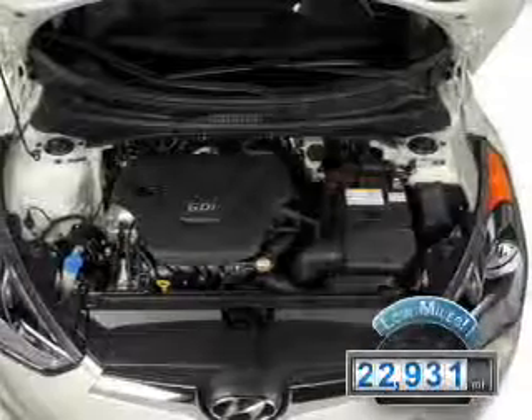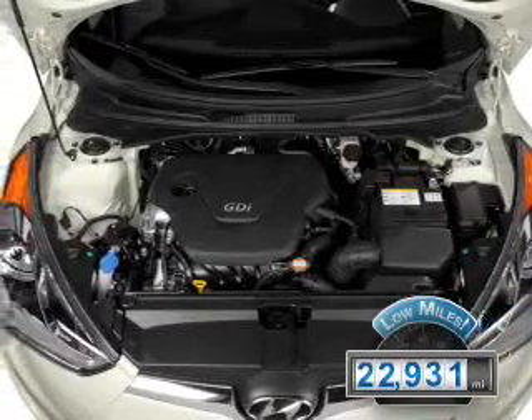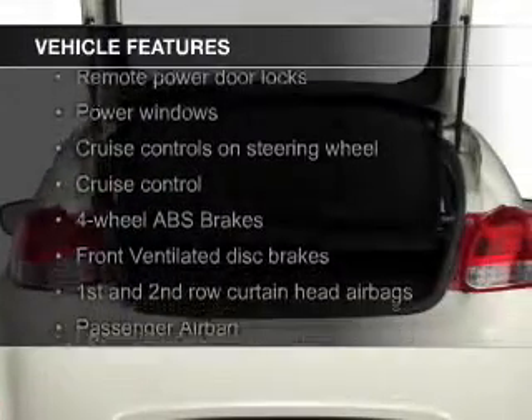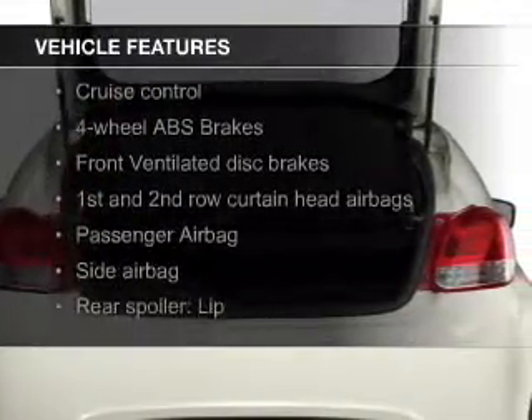With fewer than 25,000 miles, this vehicle has a long road ahead. The features include Hill Start Assist, Blind Spot Sensors, and Bluetooth Connectivity.